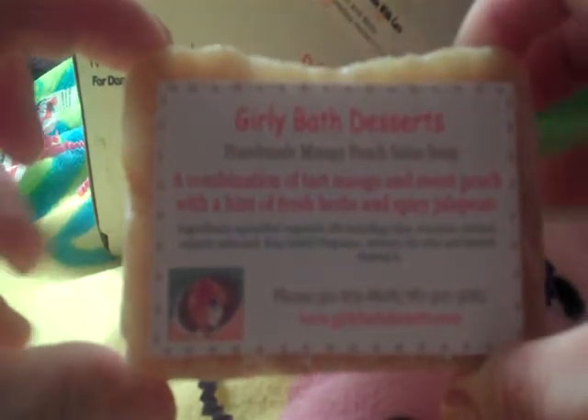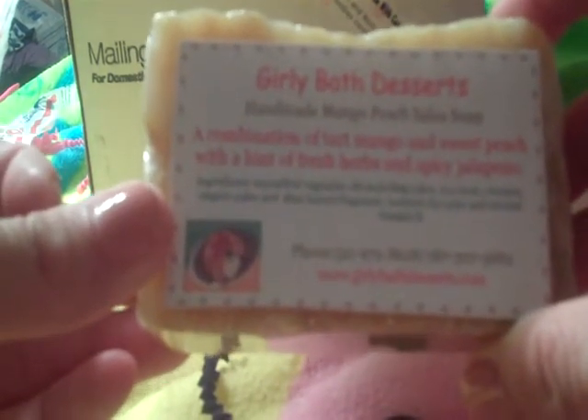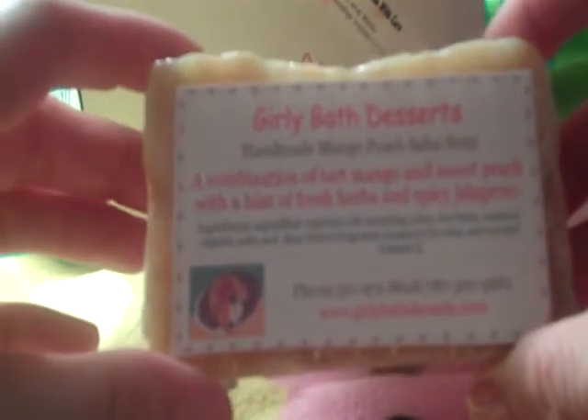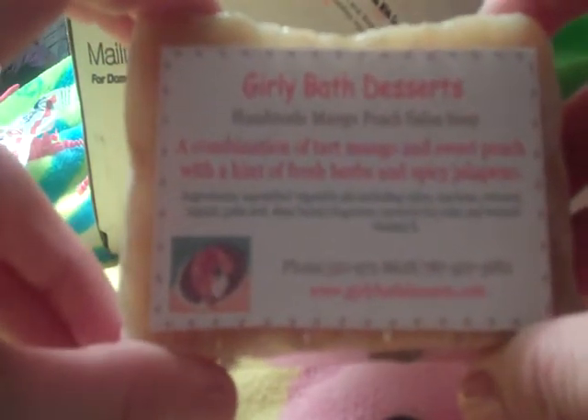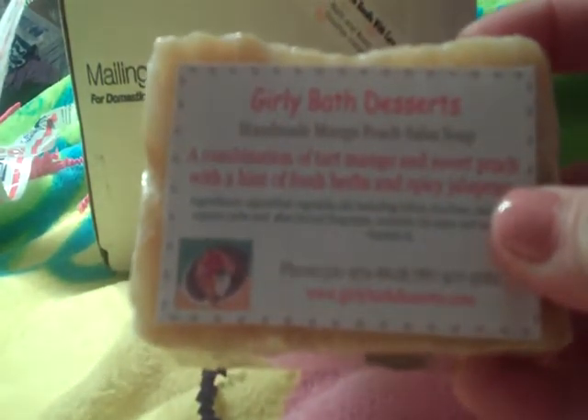The two soaps I bought — this one is called Mango Peach Salsa, and it really, really smells nice. I love the scent of mango, and this one just has a little bit of a twist because you can kind of smell peaches also. This is what it looks like. I've actually tried this already in the shower because she sent me a sample, and I just had to try it right away. These soaps are $3.99.